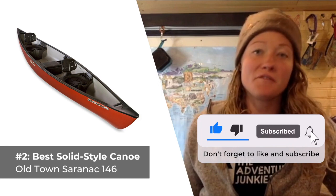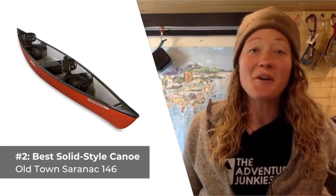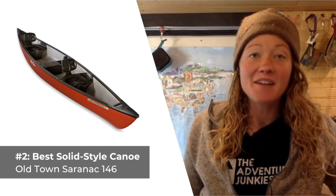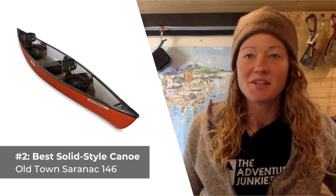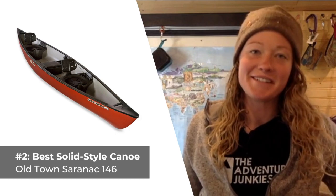A 6-inch center hatch, molded-in rod holders for fishing, storage trays, cup holders, paddle rests, and all the likes. What I like most about this canoe is how stable it feels out on the water, whether you're paddling solo or with a companion. What I don't care for so much about the Saranac is that it's really awkward to lift and carry by yourself, making solo transportation a little less than ideal.